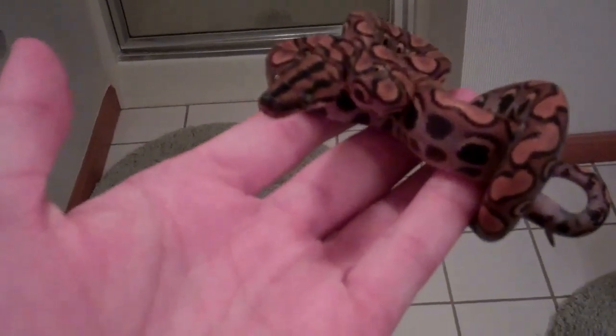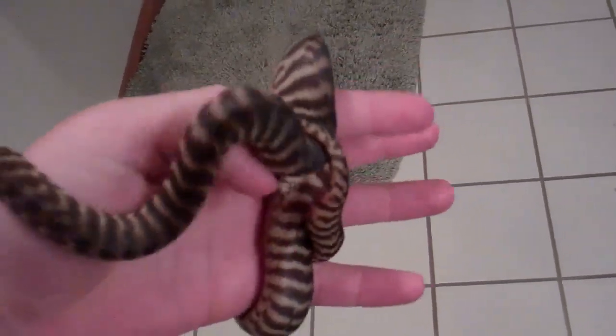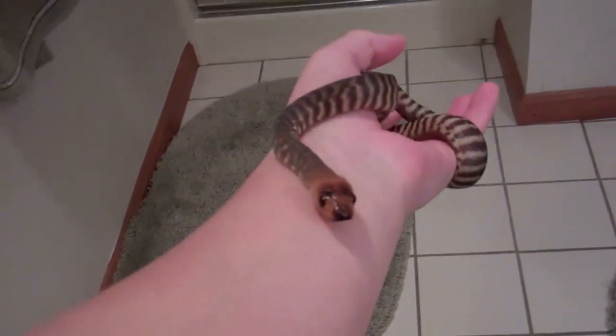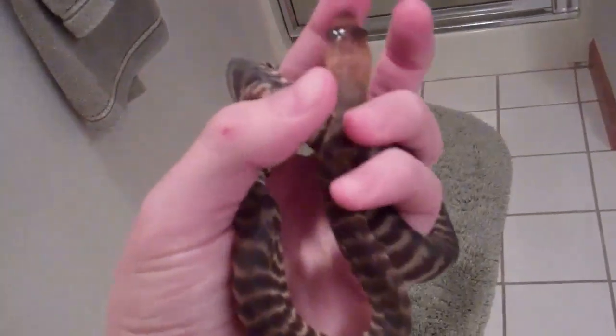On to the last thing — I'm going to show you my Woma python. I'm not sure who produced this little guy, but I picked him up at the Baltimore Repticon in September.